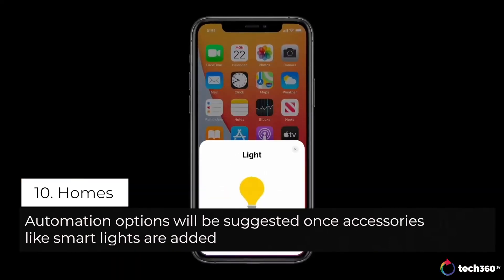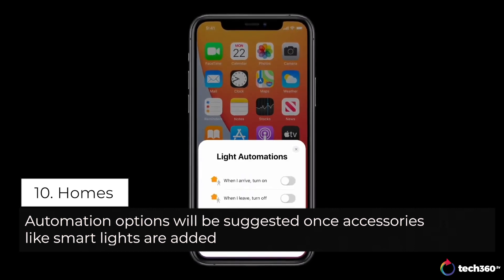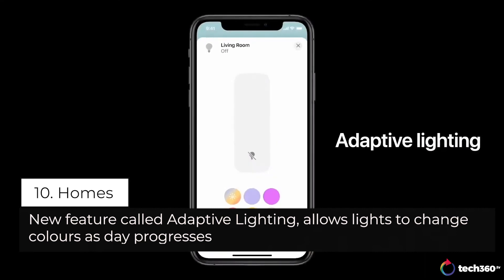In iOS 14, after you add an accessory, the Home app will now suggest useful automations so you can immediately put your new device to work for you. We're introducing a feature to help you get the most out of those bulbs — Adaptive Lighting. Adaptive Lighting automatically adjusts the color temperature of your lights throughout the day.